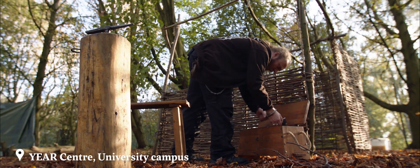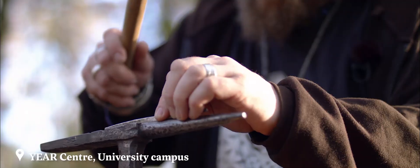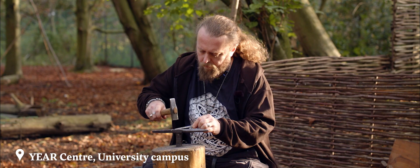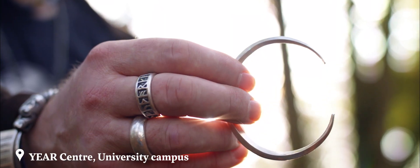I specialise in researching aspects of Viking Age non-ferrous metalworking, which I was able to do in a reconstructed workshop setting here at the Year Centre. What's unique about the Year Centre is its connection with the University of York Archaeology Department, which from my point of view is a specialist in Viking Age studies.